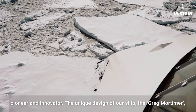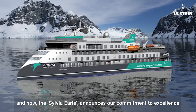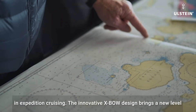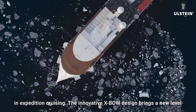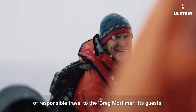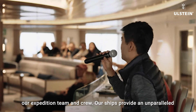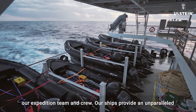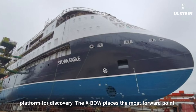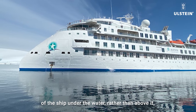The unique design of our ship, the Greg Mortimer, and now the Sylvia Earle, announces our commitment to excellence in expedition cruising. The innovative X-BOW design brings a new level of responsible travel to the Greg Mortimer, its guests, our expedition team and crew. Our ships provide an unparalleled platform for discovery.